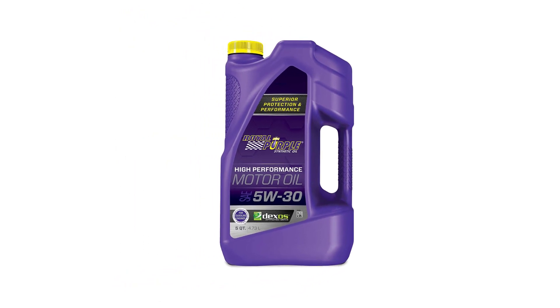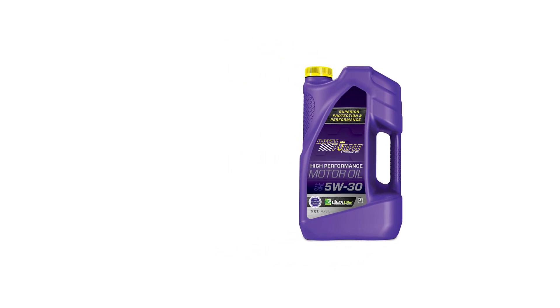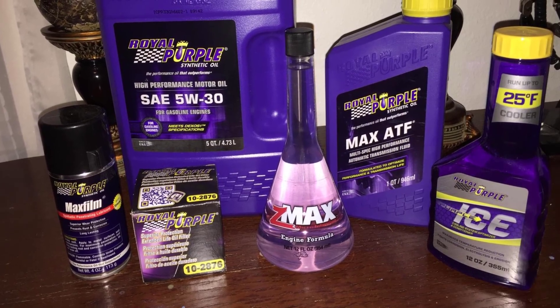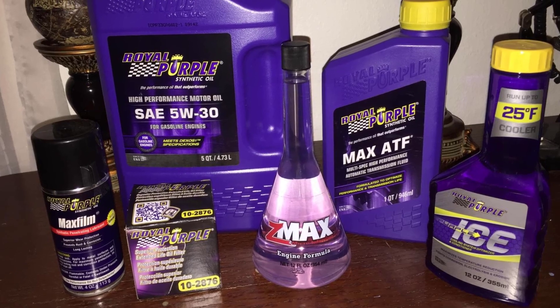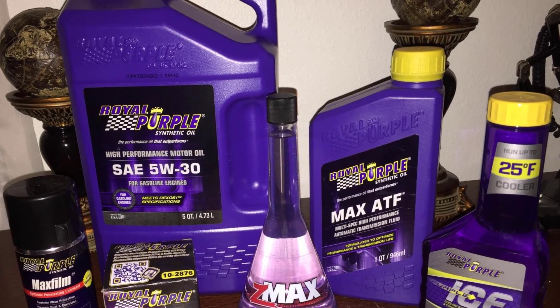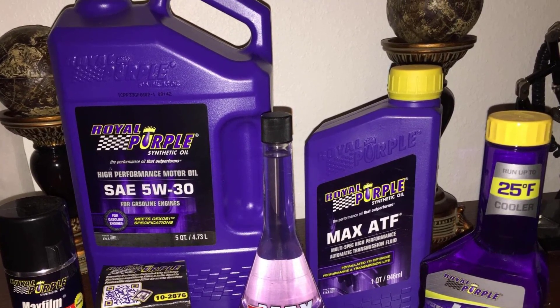Royal Purple recommends waiting until the manufacturer's first scheduled oil change in new gasoline engines before upgrading. Royal Purple's API licensed motor oil delivers superior protection and improves performance in both gasoline and diesel engines. It meets ILSAC GF-5 and Dexos 1 performance requirements.